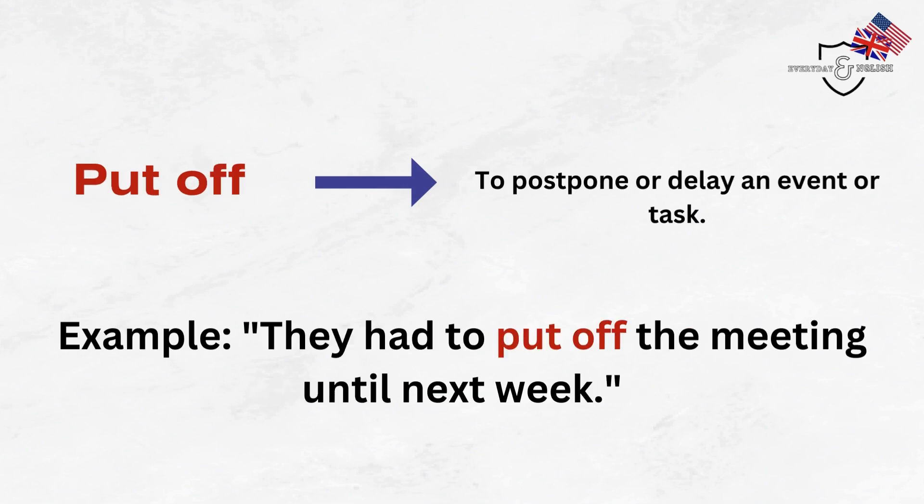Put off. To postpone or delay an event or task. Example: They had to put off the meeting until next week.